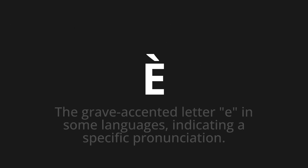Welcome to this pronunciation video. Today, we will be focusing on a new word that you might find challenging or intriguing. Let's dive into today's word, which means the grave-accented letter E in some languages, indicating a specific pronunciation.